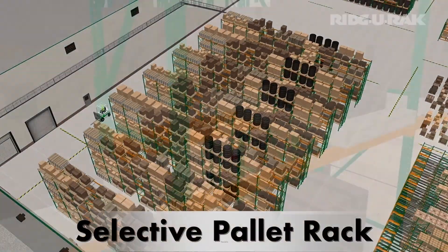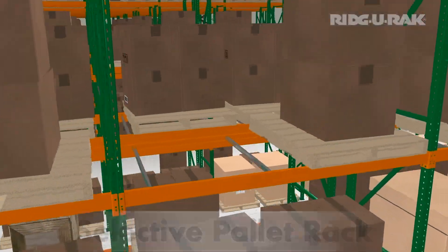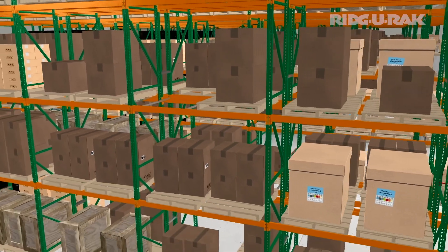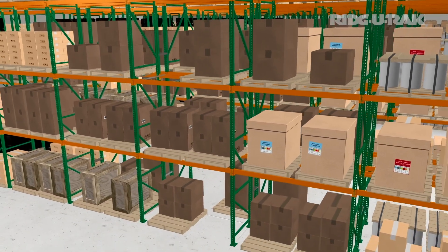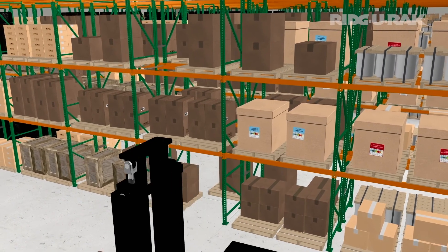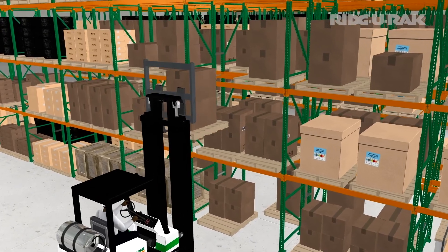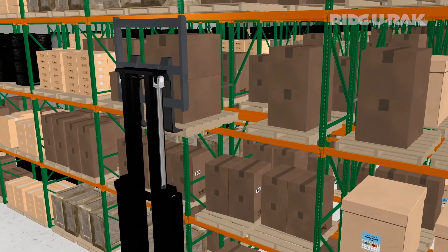100% selective rack is the most common type of storage system for palletized products. Rack bays are positioned such that every pallet position is directly accessible. Selective pallet rack is commonly found in every type of industrial facility, warehouse, distribution center, and big box stores.